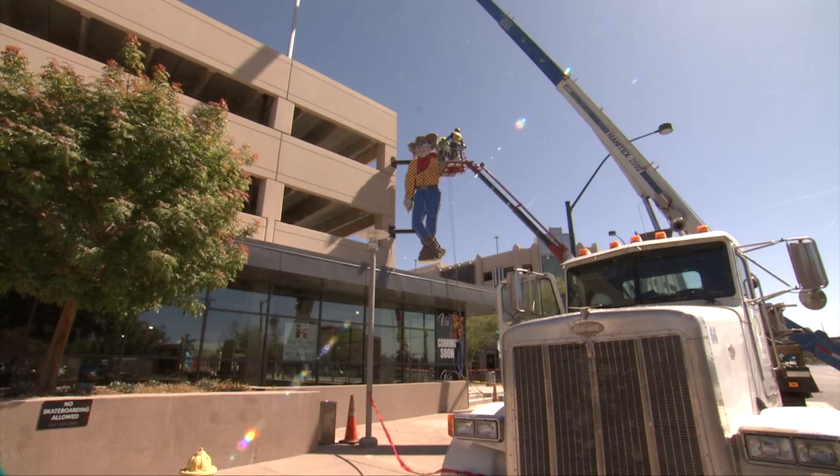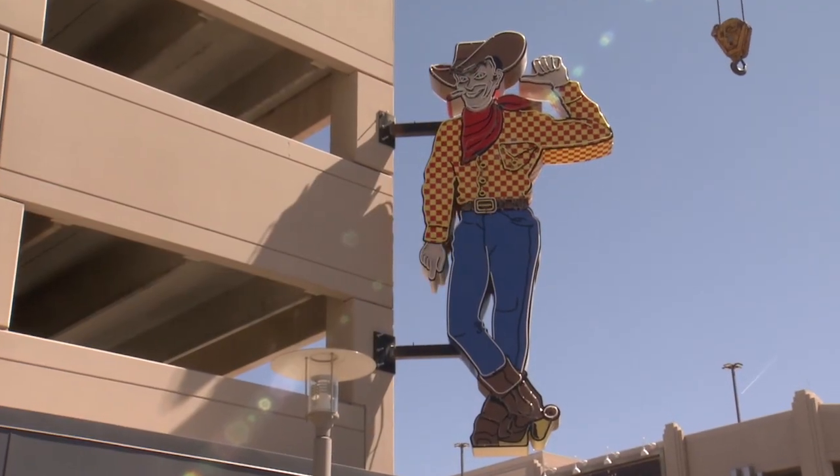I'm really excited to be able to put him up as an art piece, and especially in this Symphony Park, which is phenomenal. What a great place to live and hang out. So very excited about being part of it.